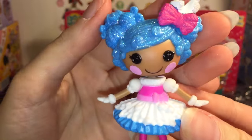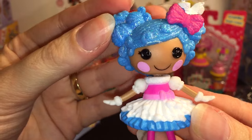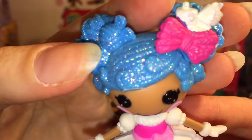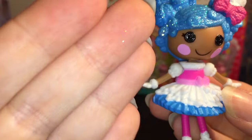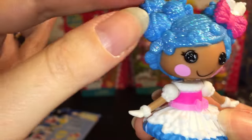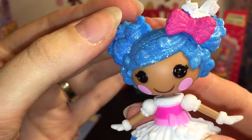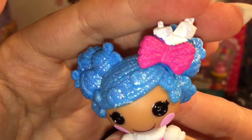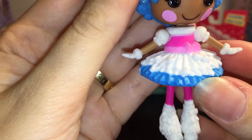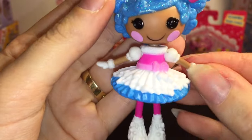Here is a look at Mittens Fluff and Stuff. I'm really glad they're re-releasing some of the characters, because I was never around for the original Mittens Fluff and Stuff. As you can tell, her hair is super sparkly, and it does come off a little bit, so you might want to be careful handling that. If you notice, it's only on the front — the back is flat. She has cute little marshmallows in her hair with an adorable bow, and I love her dress and fluffy boots with her little white gloves.